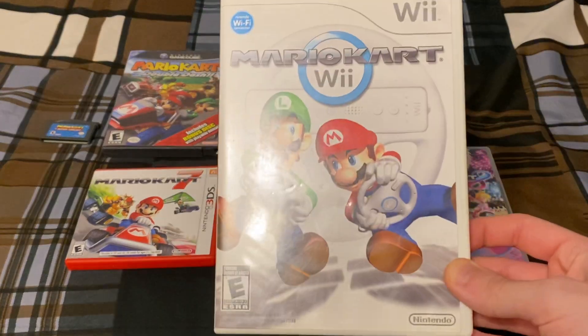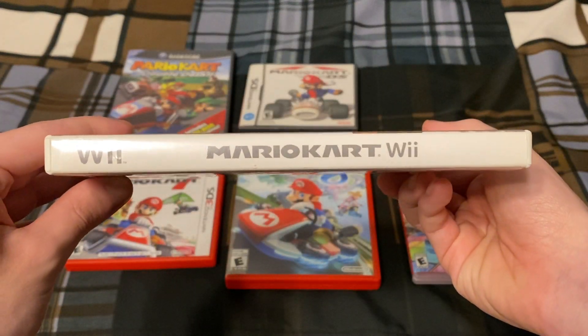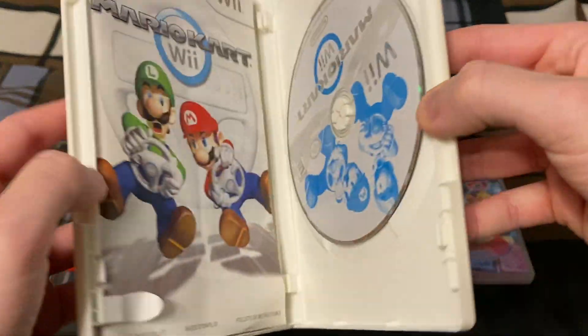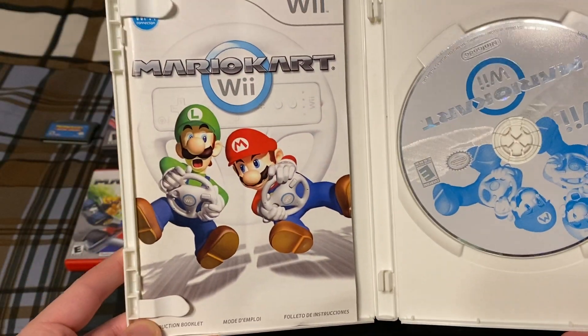Next up we have Mario Kart Wii for the Nintendo Wii. I got this for my birthday when it came out in 2008. There's the game disc and the instruction booklet.